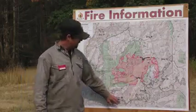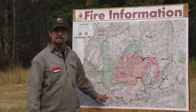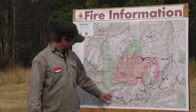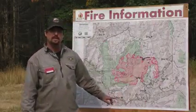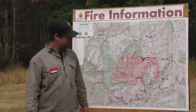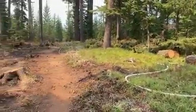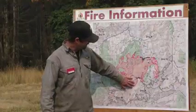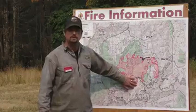Down in Division Whiskey and Alpha, our primary control lines are along roads. We did tie into the hard black of the Beachy fire with some hand line and road system, and then we're using the 4696 road in Humbug Creek and the 4696 road in East Humbug Creek as our primary containment lines. We have those well prepped with hose lays, and we're monitoring the fire as it slowly comes down the hill into those drainages and holding it at those road systems.